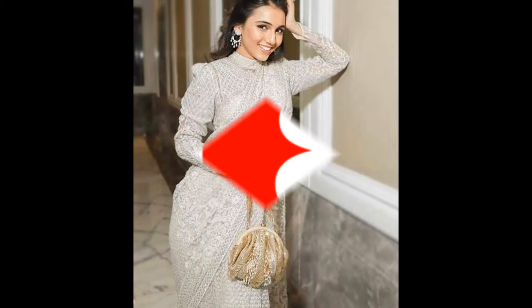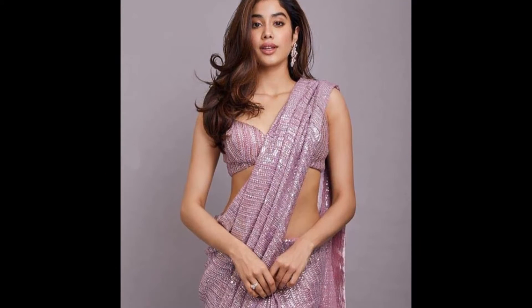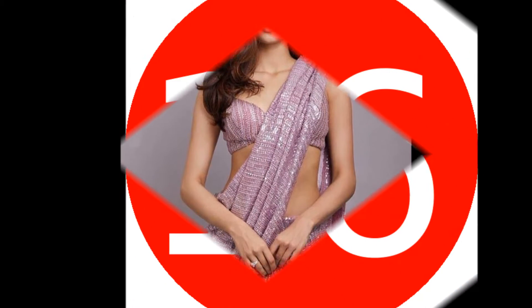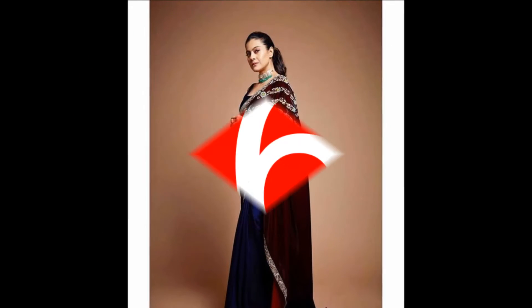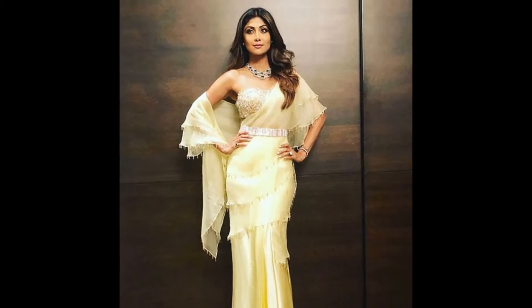Sarees are such a beautiful and elegant garment. However, wearing a saree is not just about draping it well, but also creating a complete look that shows you've put some effort. There are certain do's and don'ts, or fashion etiquettes to accessorizing a saree that every saree lover follows.